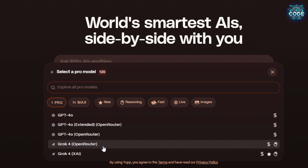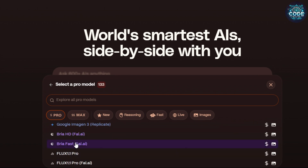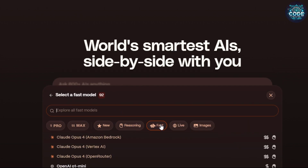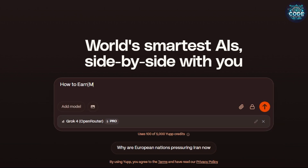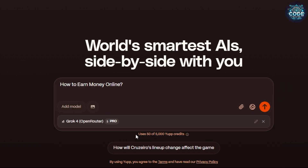The pro models include Gemini Pro, Claude Sonnet, DeepSeek R1, Grok 4, GPT 4.1, and many more. Models are also available by category: max, new, reasoning, fast, live, and image models. For example, I am selecting Grok 4 and typing my question — it shows it uses 100 credits. Click the 'Chat is Private' option and change it to public, then click confirm — now it will use only 50 credits.